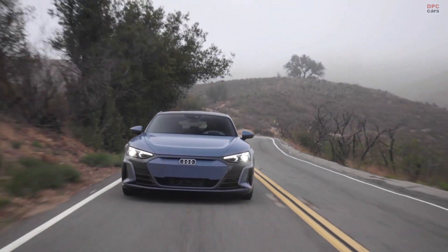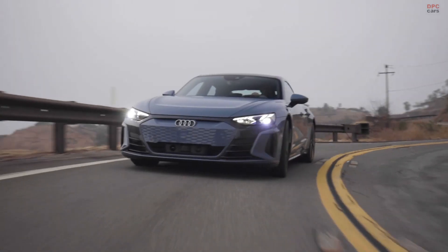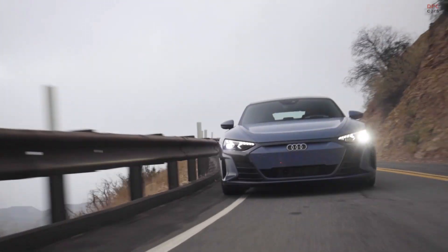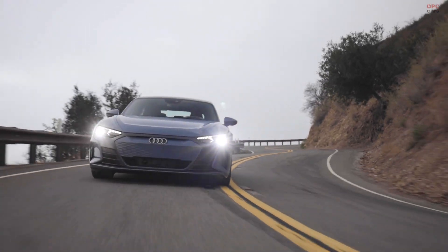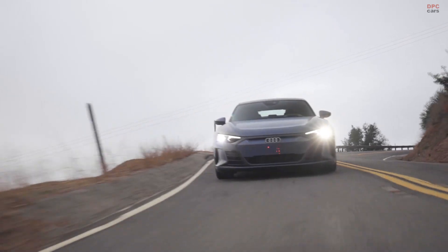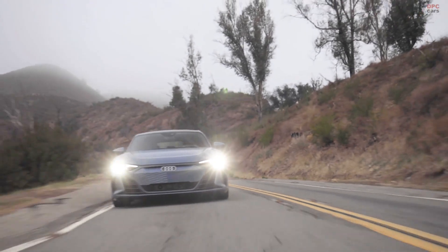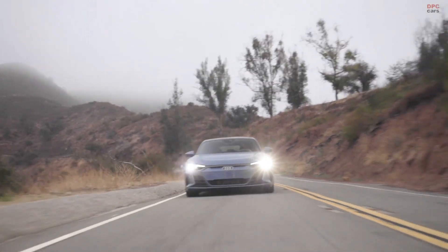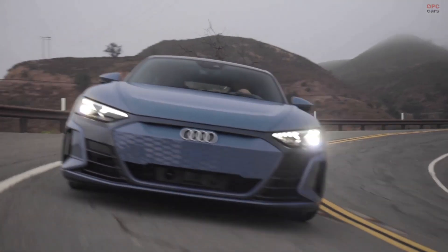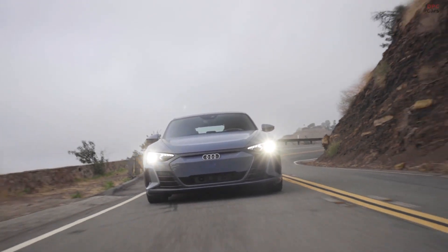There are very special challenges when designing an electric car that also has to be sporty, because you have different aerodynamic requirements and a different overall layout. But we managed to turn these around into advantages — designing a very low car that still carries all the Audi DNA. At the front, we still have our Audi face and our single frame. On the side and in the general proportions, we still emphasize the quattro and the low center of gravity, with a very puristic design very typical for Audi.